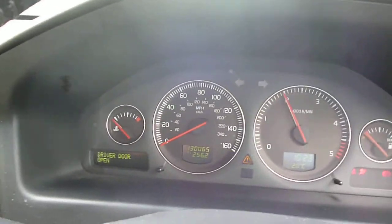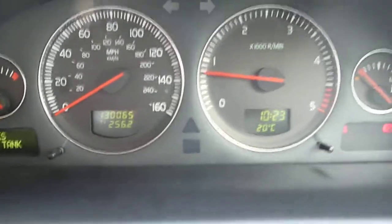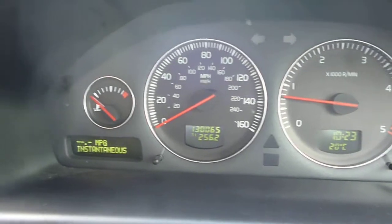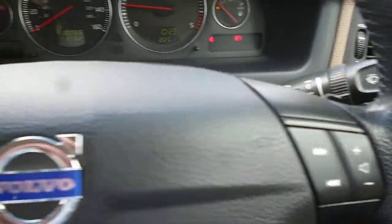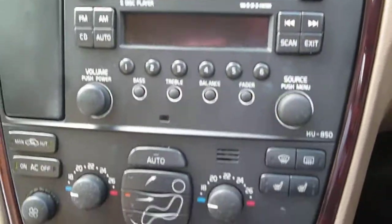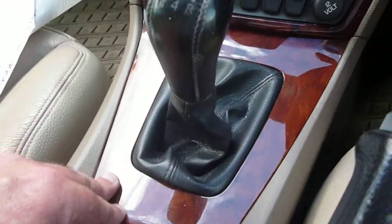The vehicle starts nicely. The exact mileage is 130,065 and there are no warning lights present. Features include an information centre, steering wheel controls, CD radio, climate control, heated front seats, power fold door mirrors, manual gearbox, and wood trim.